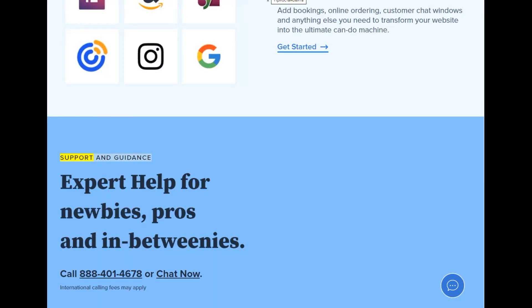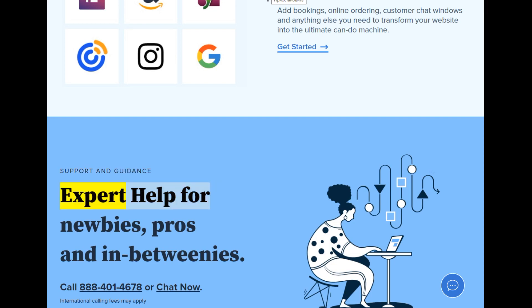Support and guidance — expert help for newbies, pros, and in-betweenies. Call 888-401-4678 or chat now.